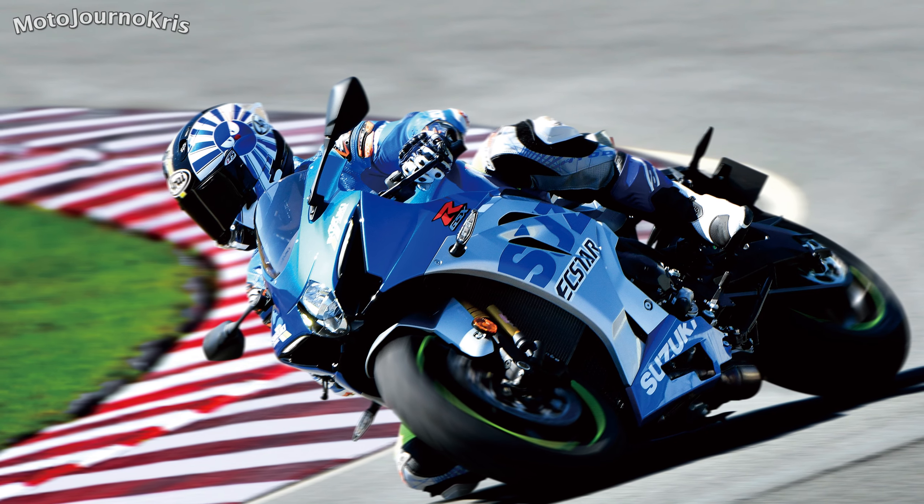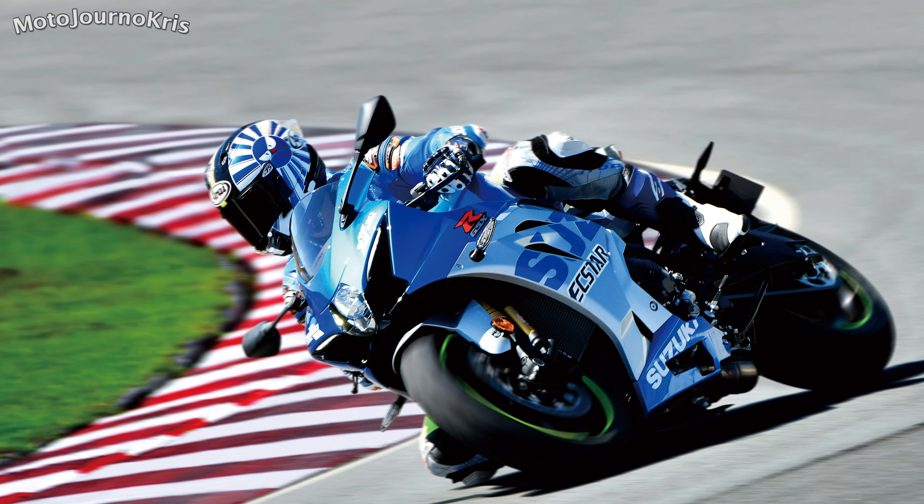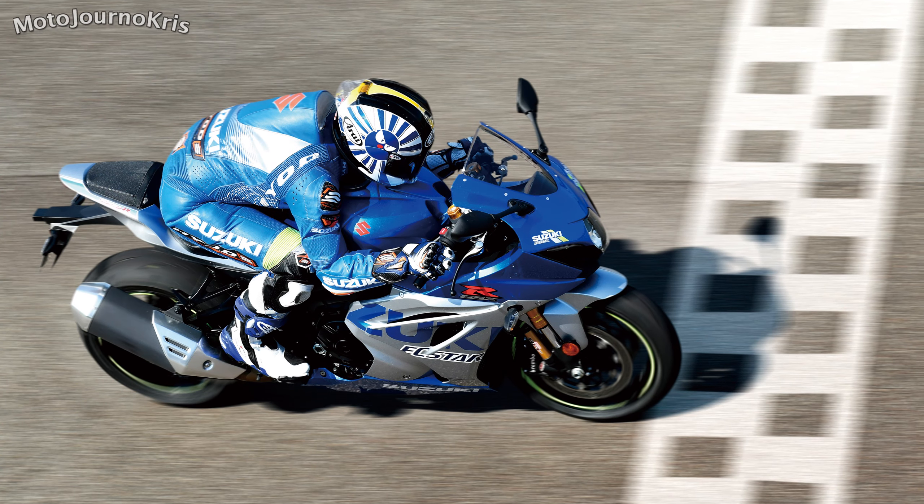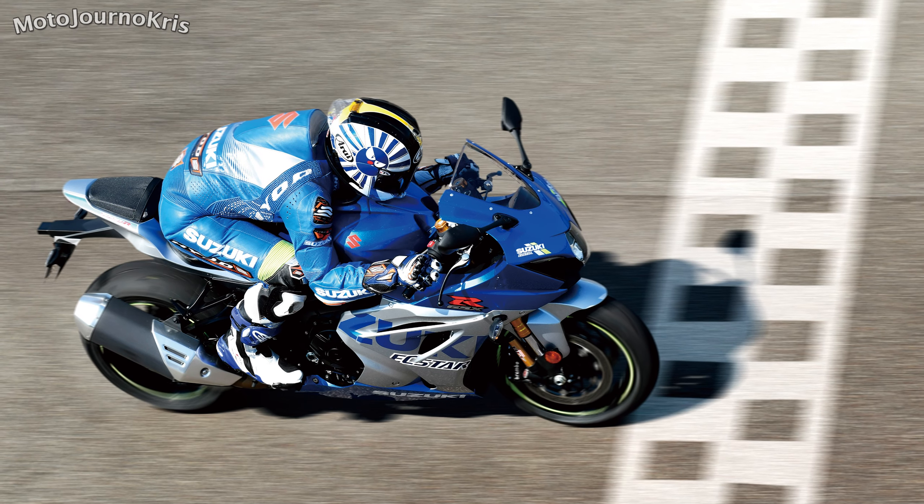It does look like there's a standard GSX-R1000 version of the 100th anniversary special edition, rather than the R, but it doesn't look like we'll be receiving that here in Australia.